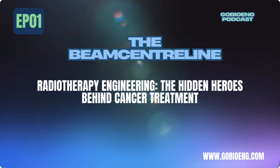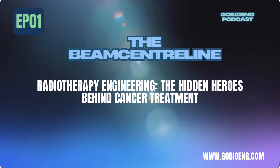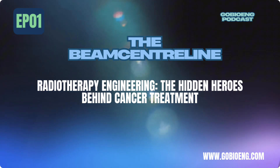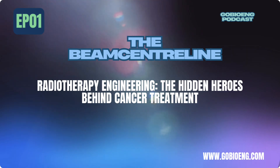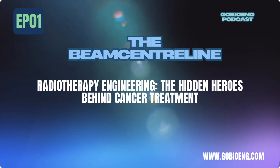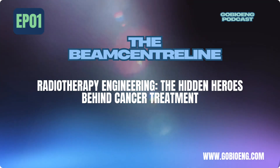So what does a radiotherapy engineer actually do? Here's what a typical day might look like: machine calibration and maintenance — making sure every treatment is delivered with pinpoint accuracy; treatment planning and software development — fine-tuning AI-powered algorithms to maximize cancer targeting while minimizing side effects; quality assurance testing — running diagnostics to catch the tiniest inconsistencies before they become a problem; and R&D in emerging tech — innovating with AI, robotics, and imaging to improve treatments. Right now, companies are developing MRI-guided radiation therapy, which allows doctors to see tumors in real time during treatment. Imagine a system that automatically adjusts radiation dosage based on live imaging — that's what's coming next.